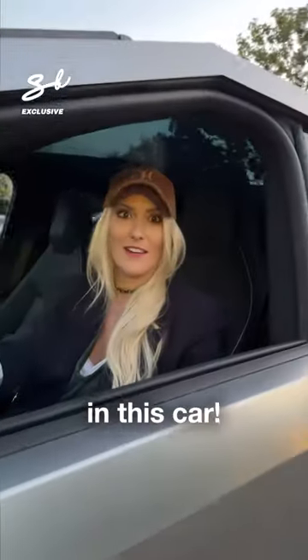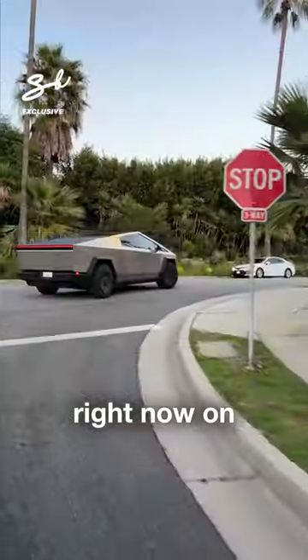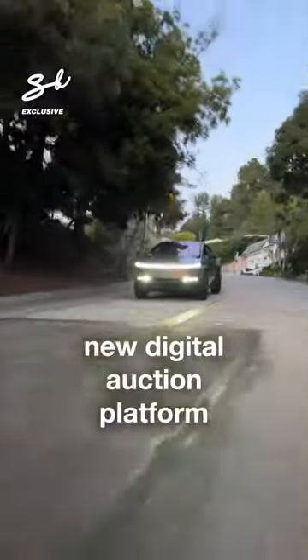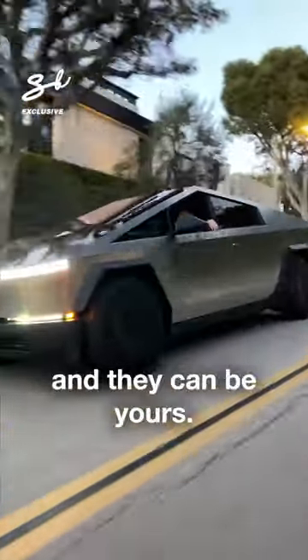I feel like a king in this car, I love it. Look how cool it is! This Cybertruck is for sale right now on sbxcars.com — that is my brand new digital auction platform where you can find the coolest cars around the world, and they can be yours.